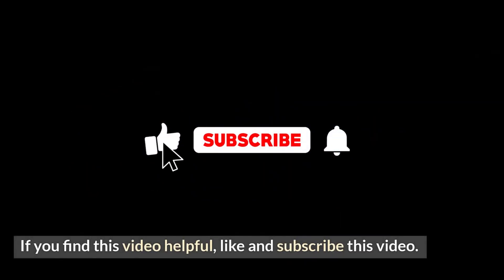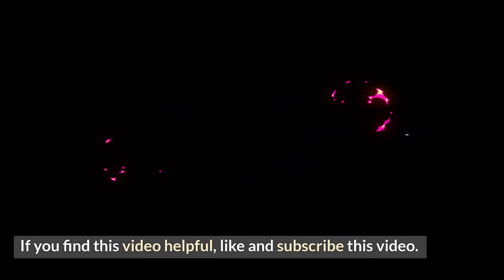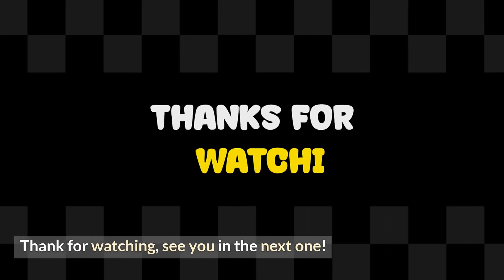If you find this video helpful, like and subscribe. Thanks for watching, see you in the next one.